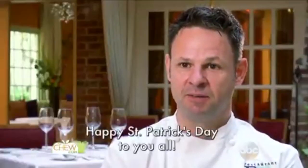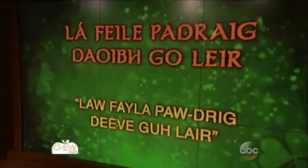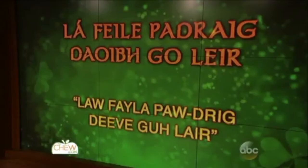La fheile Padraig daoibh go leir! What a feast — that's delicious. At the end he said 'Happy St. Patrick's Day' in Gaelic, and I thought we should all take a stab at saying it together. La fheile Padraig daoibh go leir! Here on the board we have it written out phonetically.